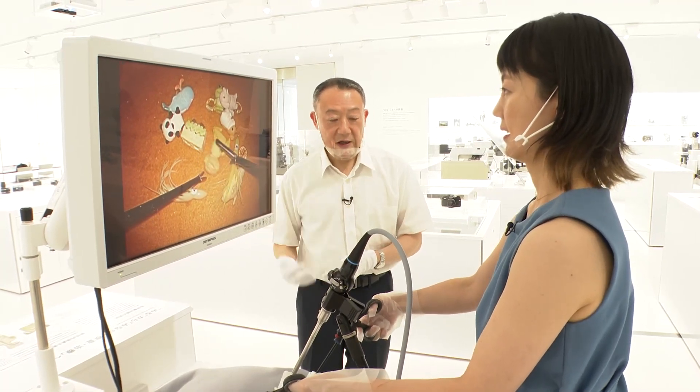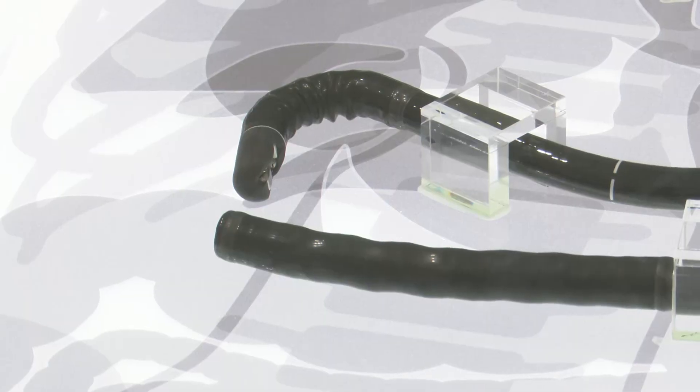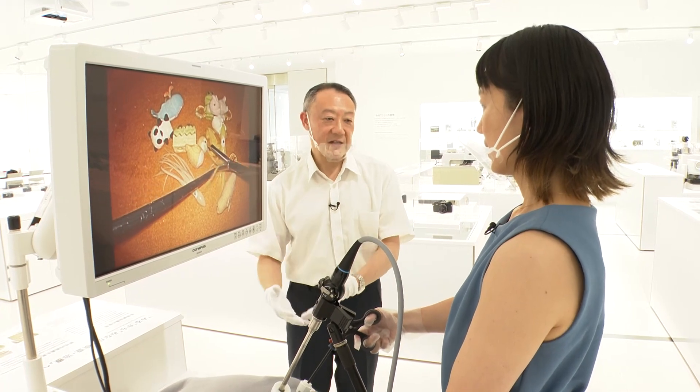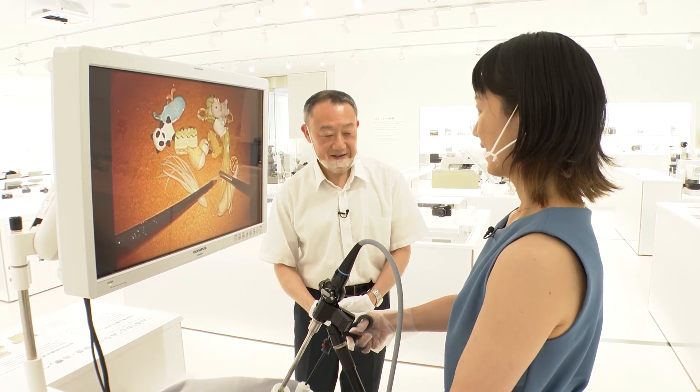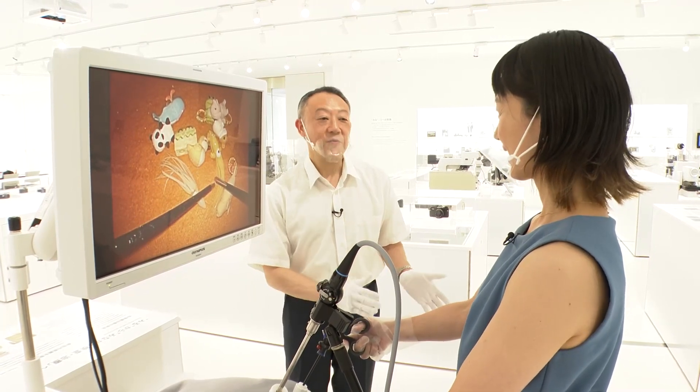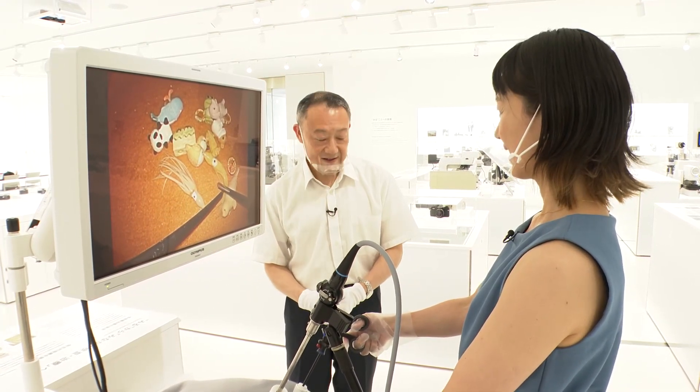At Olympus, endoscopes are being developed not just to see inside your body, but to also help treat ailments. Our mission is to develop products that reduce the strain on patients' bodies and are also easy to use for doctors. There must have been a lot of trial and error to get to this point. Yes, we've been able to come this far by working hand in hand with doctors. This time we brought you the program from the Olympus Museum in Hachioji, Tokyo. Hope you enjoyed it. Thank you.